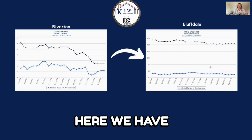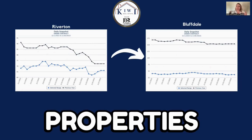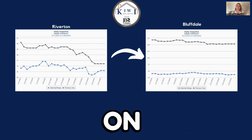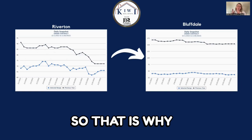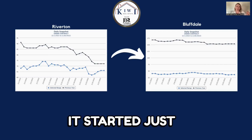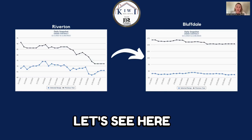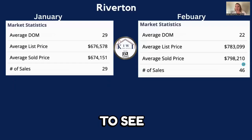Here we have the under contracts. Bluffdale is still considerably higher than Riverton for under contract properties. Like I said, both Riverton and Bluffdale have a lot of new builds going on, but Bluffdale has a significantly higher number — that's why their under contract is sitting just below 175. Riverton started just under 95 and ended up between 70 and 75. Still really good numbers.